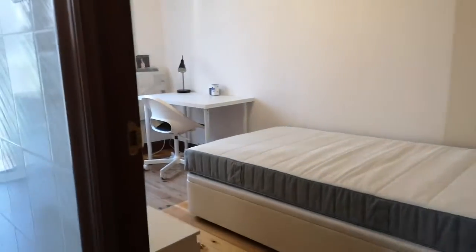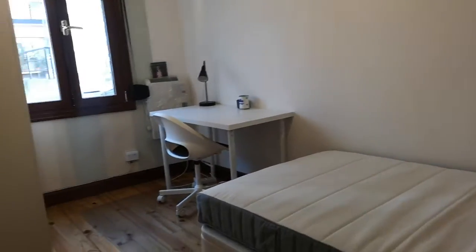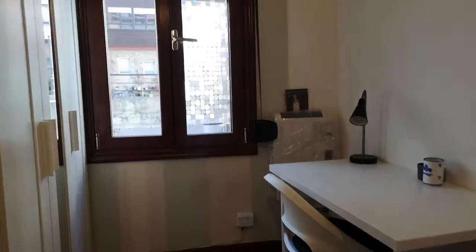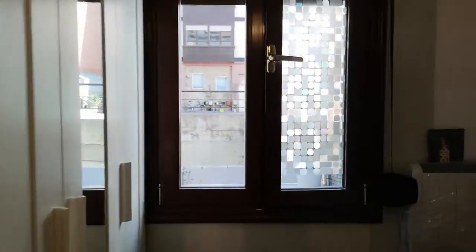And here we have the third bedroom with a single bed, the desk with a chair, and the lamp, and a stand-alone wardrobe, and the window.